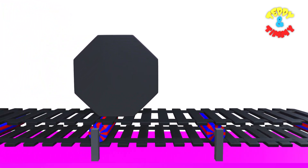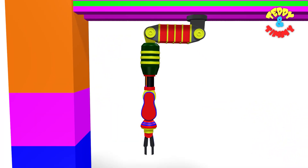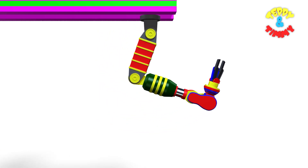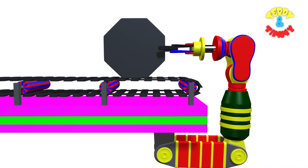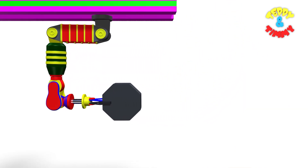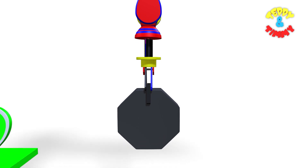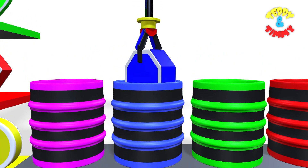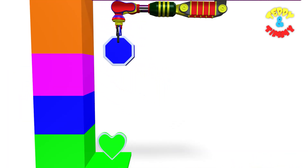And here comes the octagon! The Robo Arm is going to collect the octagon, and the Robo Arm has collected the octagon. And now the octagon is going deep in the blue color drum. Here comes the blue octagon! Blue octagon!